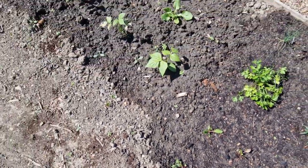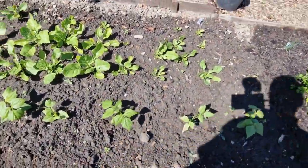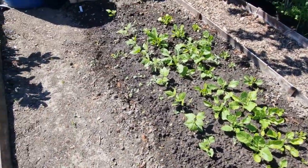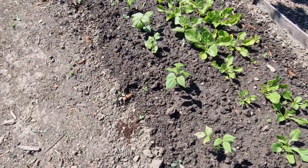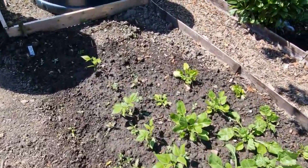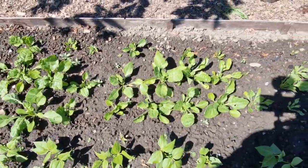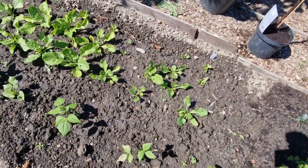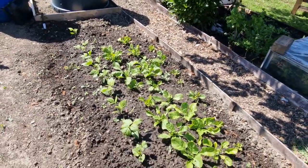I put two rows of beans in all the way down there - one row has come up and the other one, nothing. I don't know what's happened there. They look alright actually, I think they've been nibbled a little bit. Next to that is spinach - spinach doing well. No doubt somebody will mention that you shouldn't grow spinach and beans next to each other as they're not compatible, but that's what we've done.